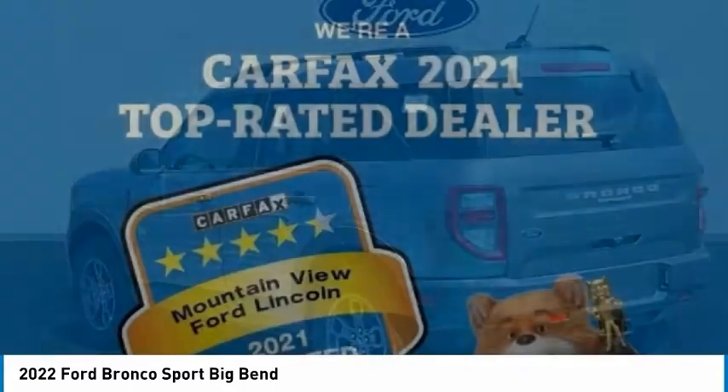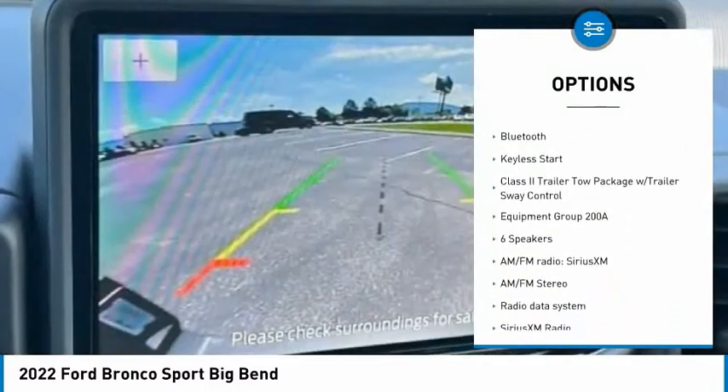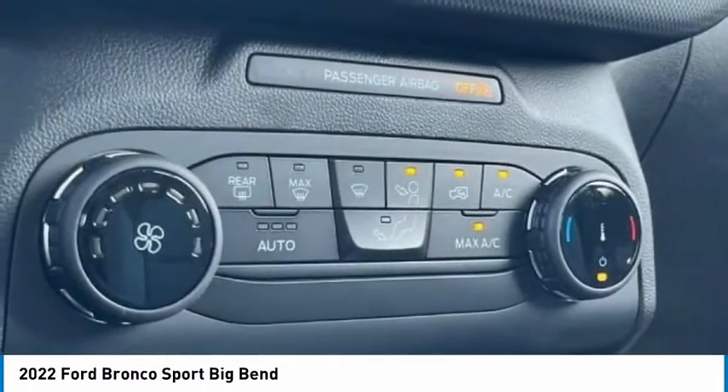Here are some of this vehicle's great options: electronic stability control, alloy wheels, brake assist, traction control, remote keyless entry, four-wheel disc brakes, rear window defroster, rear window wiper, Bluetooth, and keyless start.